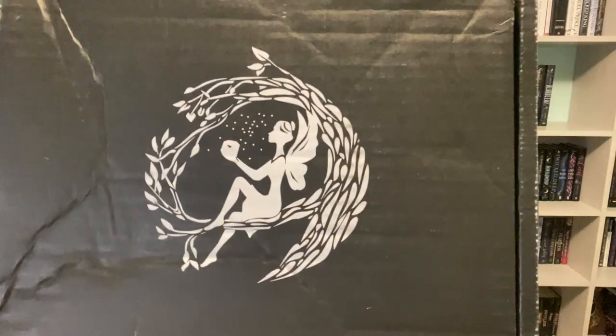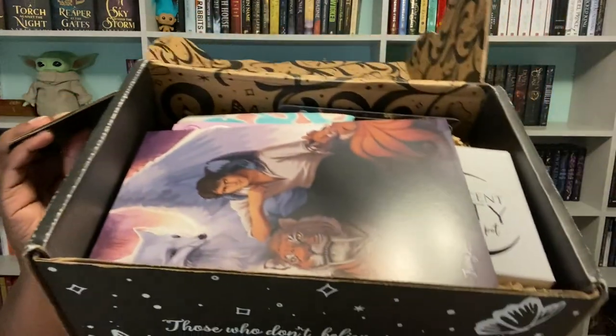Hi, it's me Crystal. The FairyLoot box came in the mail today and the LitJoy box will be here in a couple of days. Let's go ahead and get this opened. This is the June box and the theme is Animal Companions.